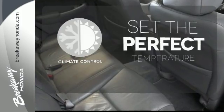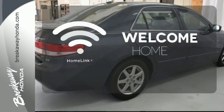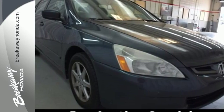The climate control lets you set the temperature exactly where you want it. Program garage door openers, gates and lighting systems with HomeLink. The heated seats keep you comfortable no matter how cold it is.